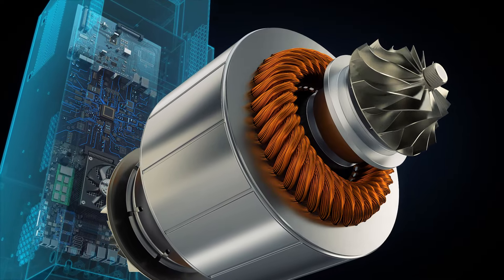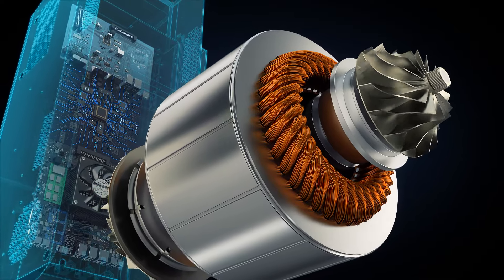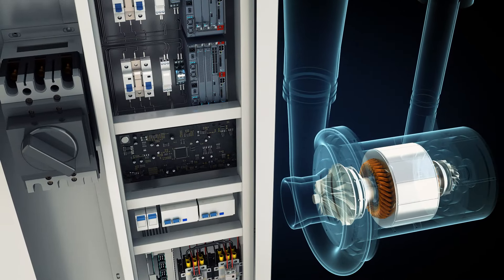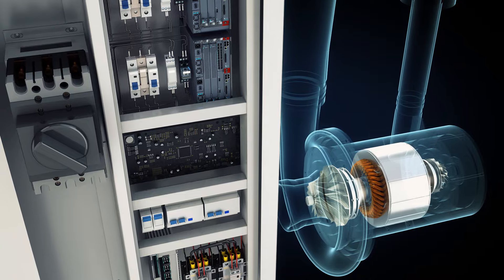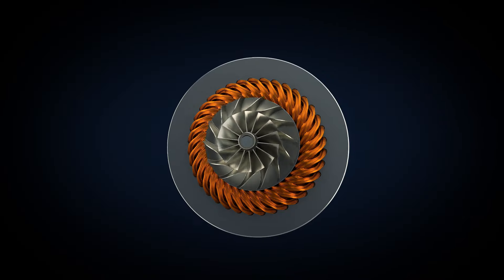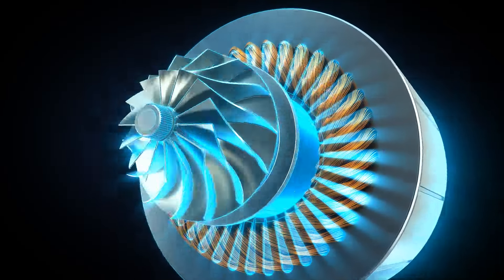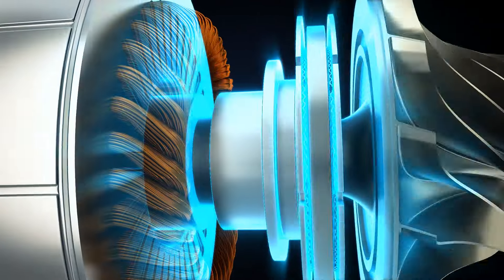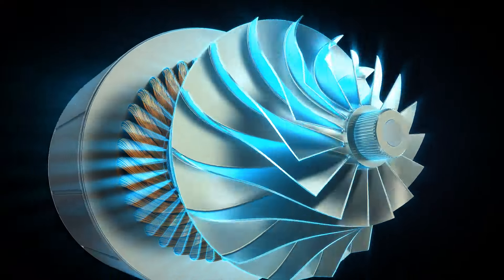Combined with the optimized PLC control system, it satisfies customers' various performance requirements. The air suspension turbo blower made by Huadong Blower has passed more than 100,000 start-stop tests to ensure the durability and stability of the equipment.